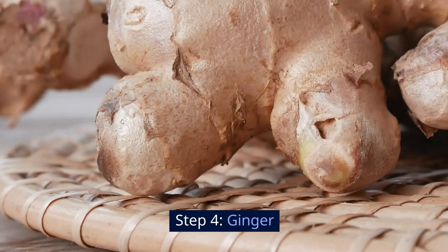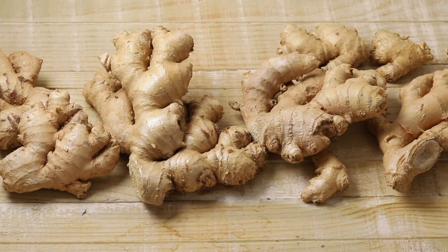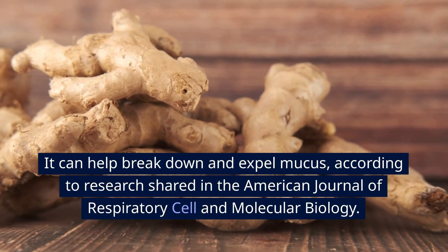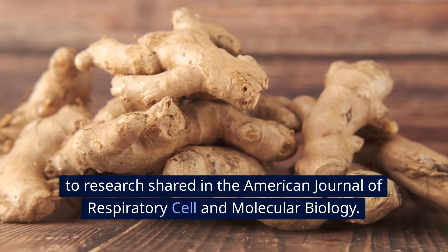Step 4: Ginger. Ginger is another great natural remedy. This spicy root has been used for ages to treat various ailments. It can help break down and expel mucus, according to research shared in the American Journal of Respiratory Cell and Molecular Biology.